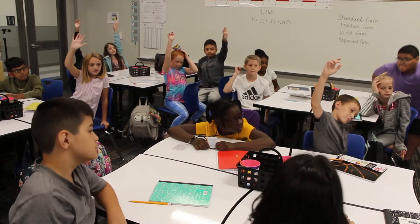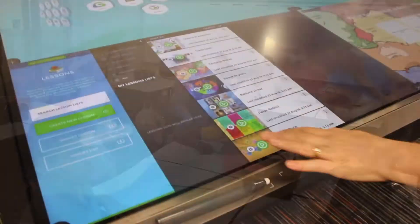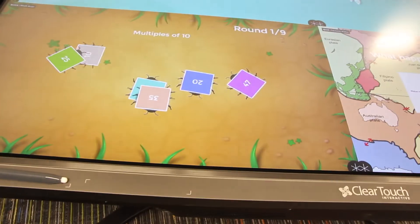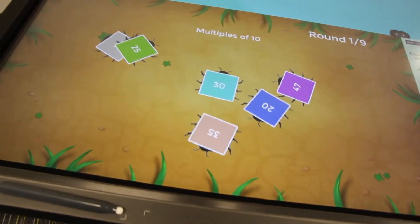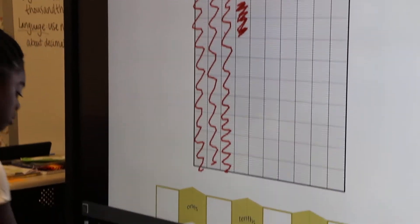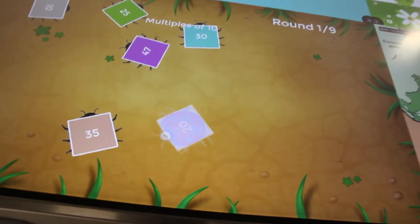The old-style projectors fixed to the wall were only expected to last five years. These Clear Touch displays have a lifespan of 20 years. Plus, the software used updates automatically for the life of the device, and you only have to purchase the software once.